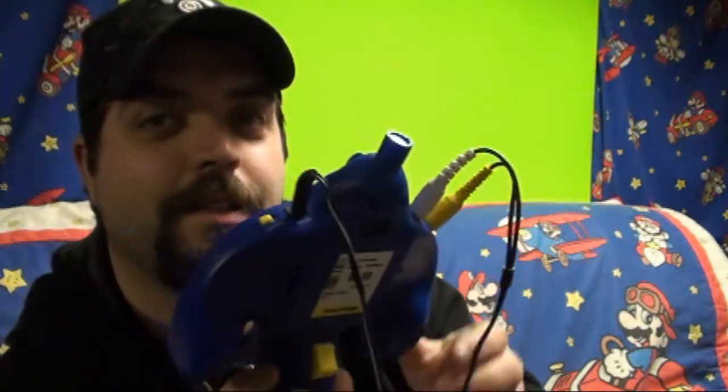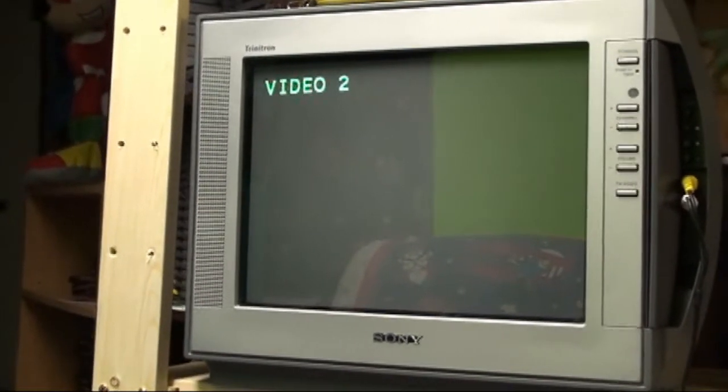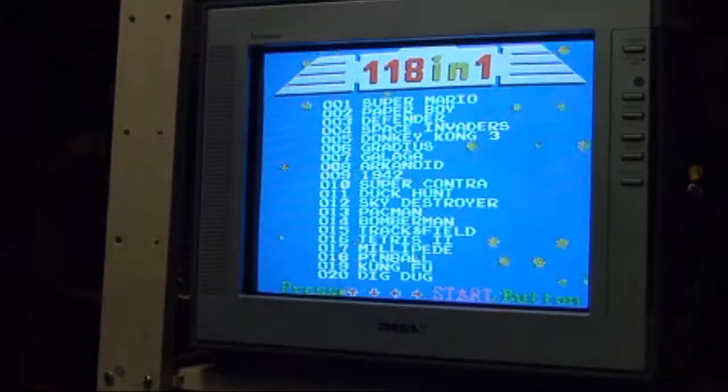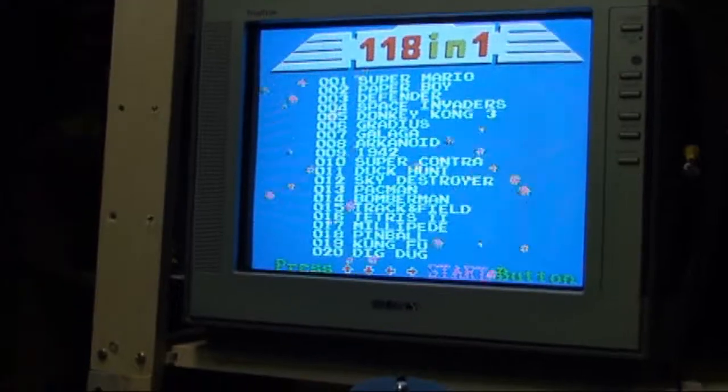That's about all I got — stick around, I'm going to show you something cool. I got another one of these plug-and-play systems. This one's super ugly, it's called the Mega Gun Power. What it is is a Nintendo-on-a-chip controller. I'm going to plug that in and show you how it works. It says 118-in-1 on that little blue controller there.